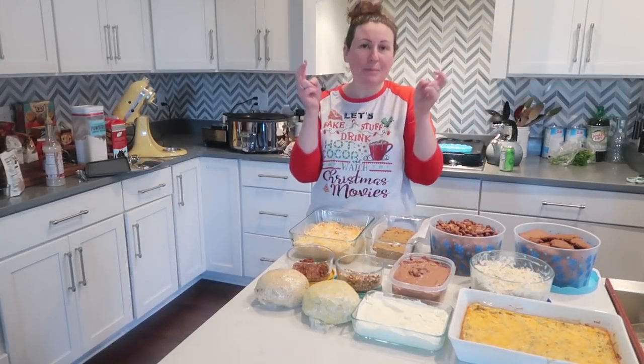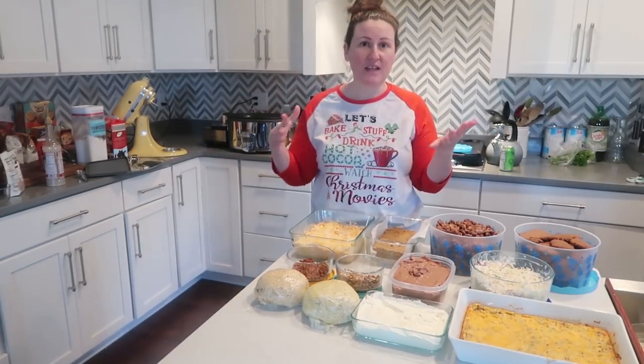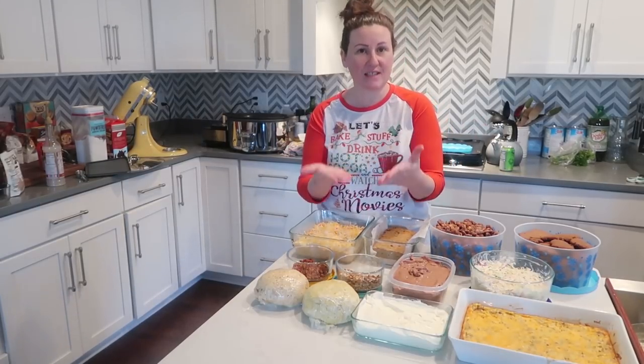It's time for another Sunday meal prep, but this one's special because we're coming up on Christmas, so I've got my Christmasy attire on. We're gonna do some baking and some food prep for the week. I didn't get a whole lot of typical meal prep done, but I'm always telling y'all to use your meal prep to make your life easier and set yourself up for success.